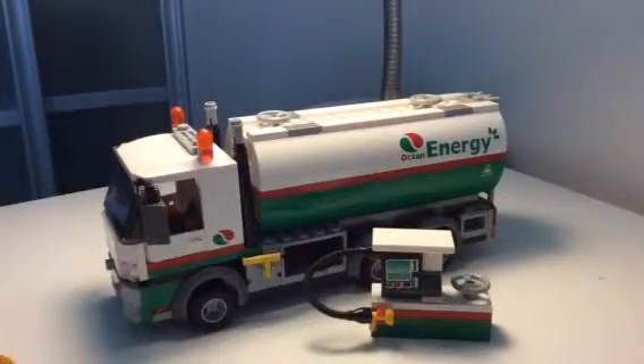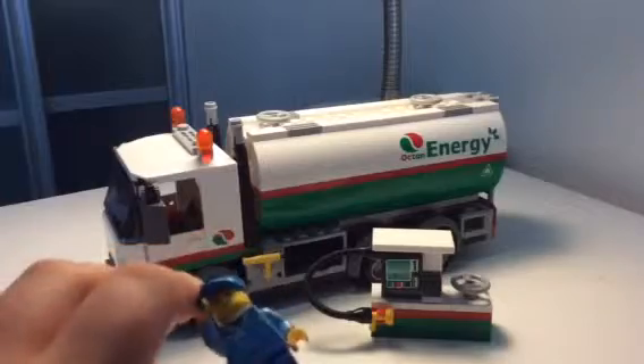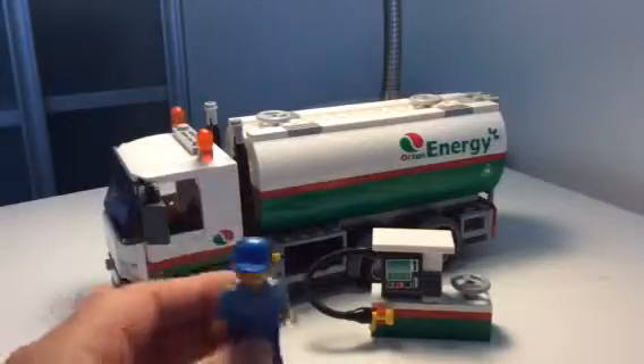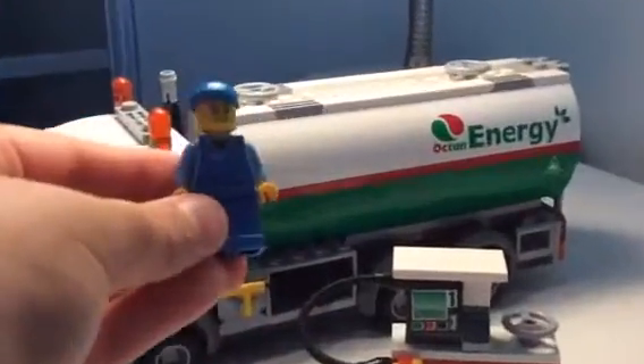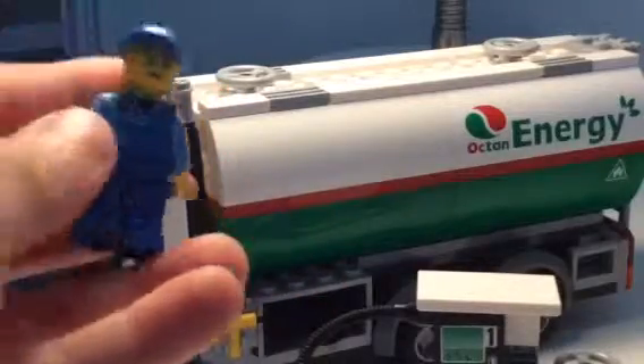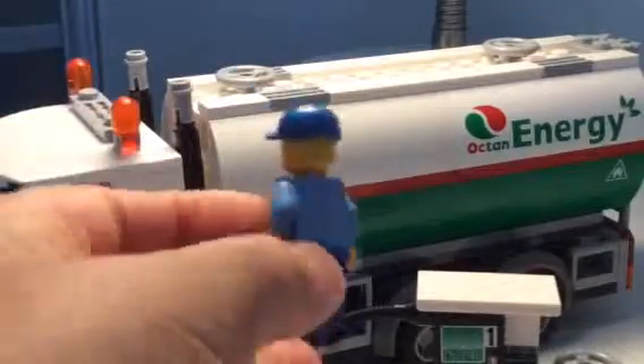The minifigure! We forgot the minifigure. It's only one minifigure, but it's very cool. It has printed details and a cool hat — let me show it.